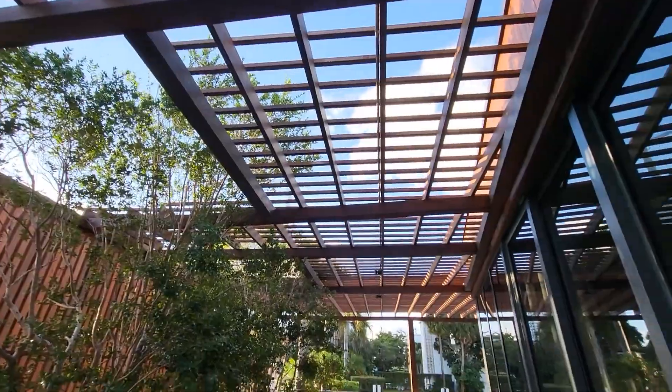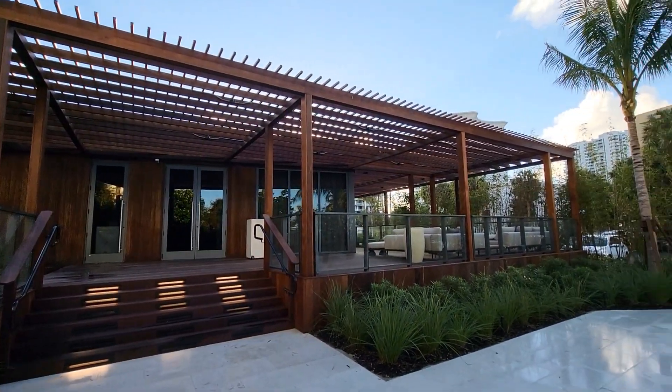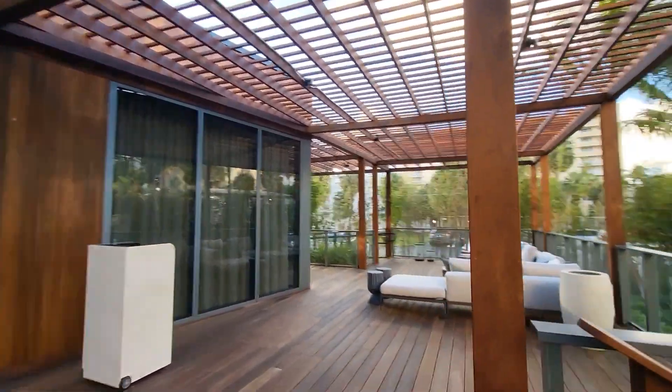The decking is 1x6 IPE deck boards with hidden fasteners. All of the framing was wrapped in IPE so you couldn't see it. 2x6s and 2x12s are on top of the pergola.